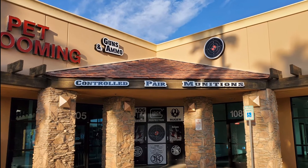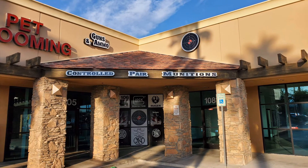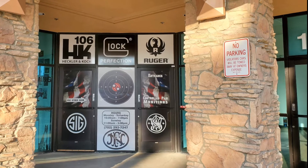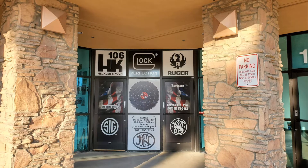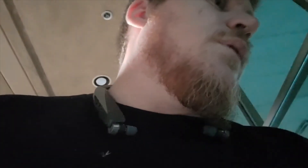So that's gonna be the next two pictures — the vinyl on the front and the new signage on the building. I'm gonna give you a quick tour of what it looks like when we first moved in and then add some photos at the end. Hey guys, Jared from Control Pair Munitions — walking into our new place a little bit after hours, working on getting our new stuff open.